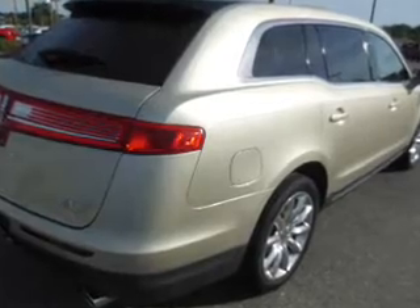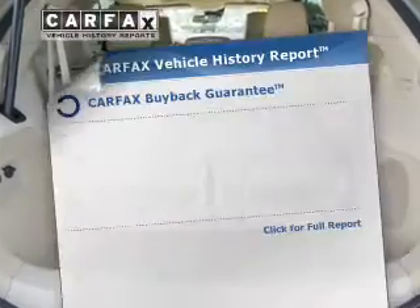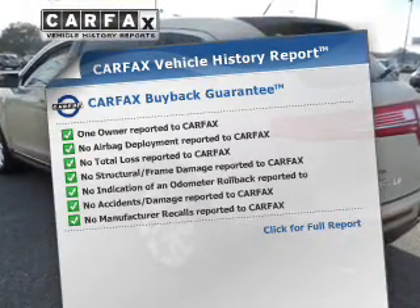Power and reliability are a great combination. This vehicle has both. Rest easy knowing this vehicle comes with a Carfax Vehicle History Report from Carfax, the most trusted provider of vehicle information.